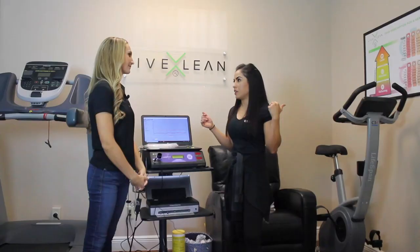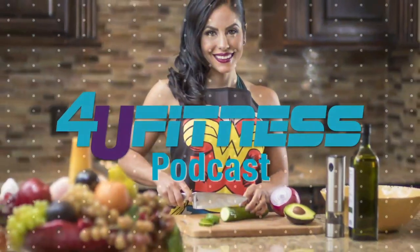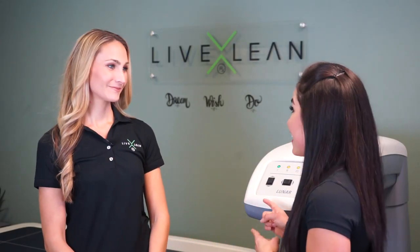I'm your host Nina, back again with Heather from Live Lean Rx, Florida, continuing our conversation on all things metabolic. Welcome to the 4U Fitness Podcast. We are back with Heather, and we're at the Tampa location for Live Lean Rx. Today, we're going to be diving into all things metabolic assessment, starting with the DEXA scan.